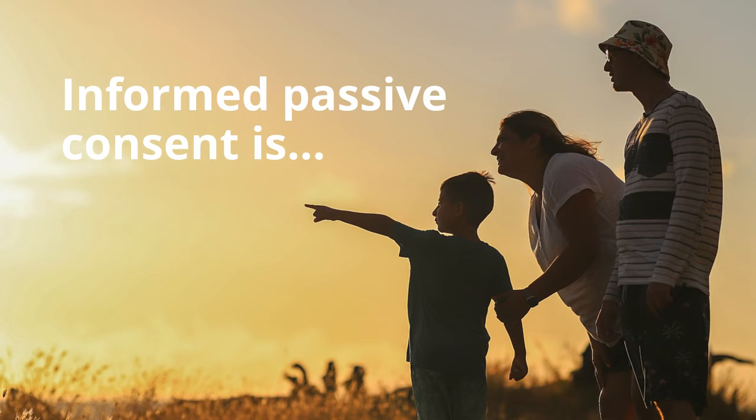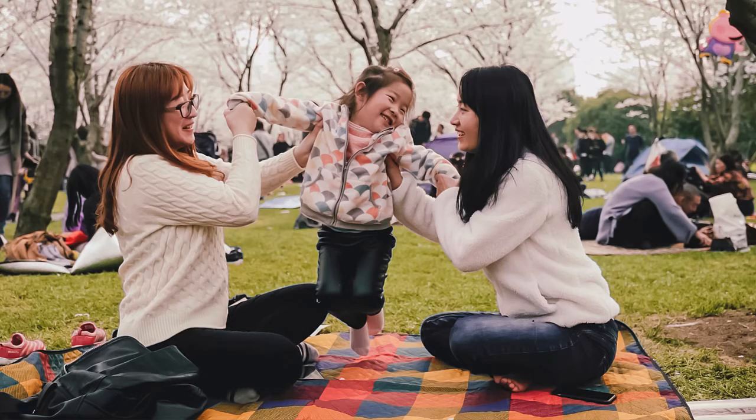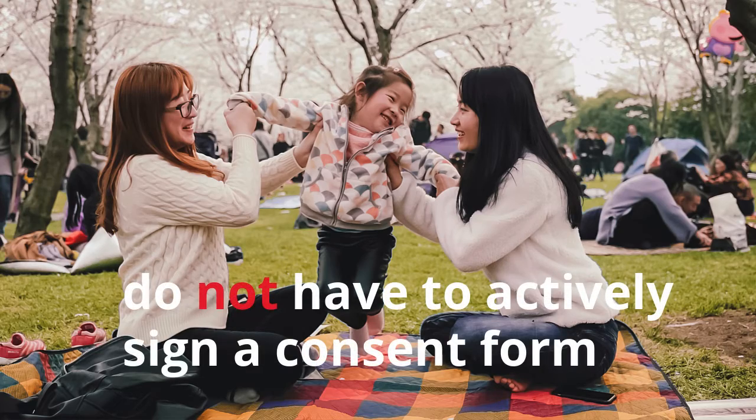Informed Passive Consent is a way to inform parents and guardians about the nature of a project and the information that is gathered. For informed passive consent, parents and guardians do not need to actively sign a consent form.